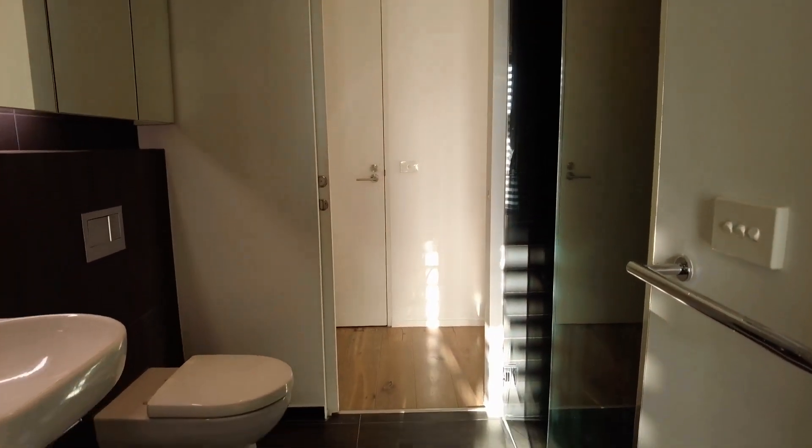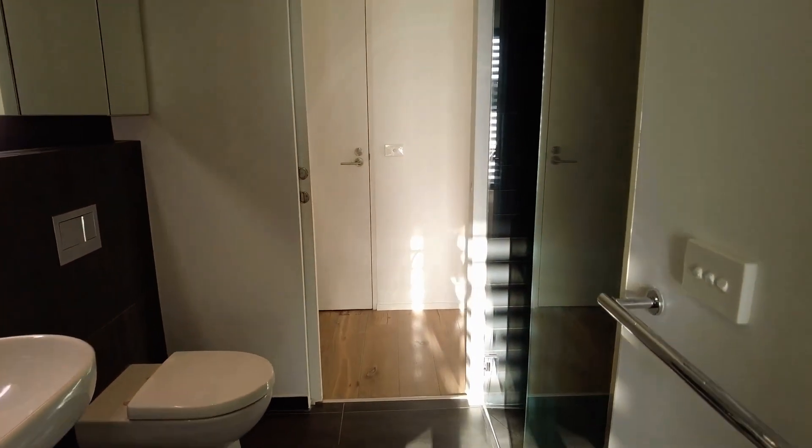Walking into the bathroom, you've got the mirrored vanity, walk-in shower, and it is tiled throughout. You do have an entryway to the property as you come in the entrance — you can go either way into the living or bedroom.